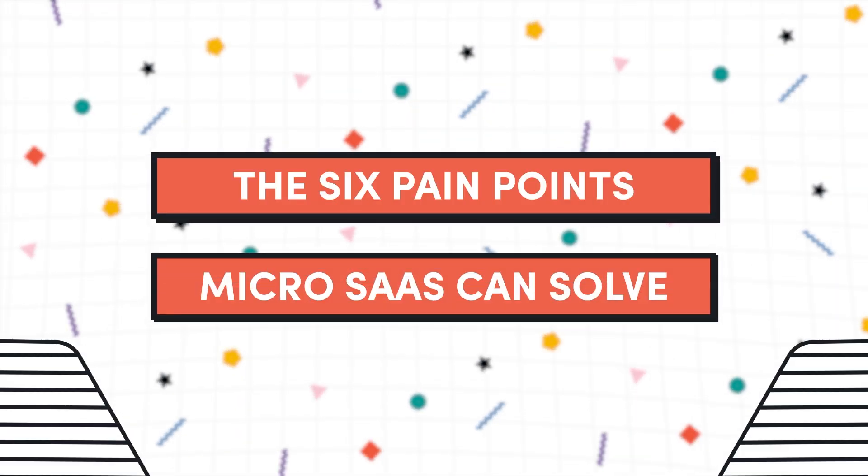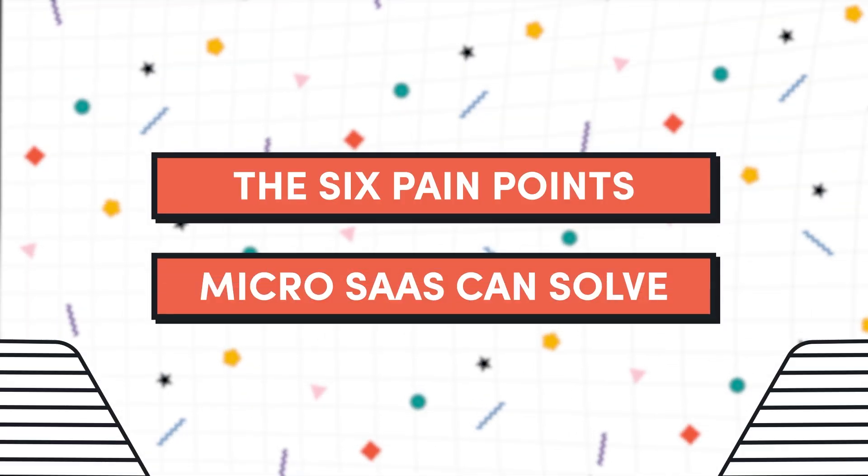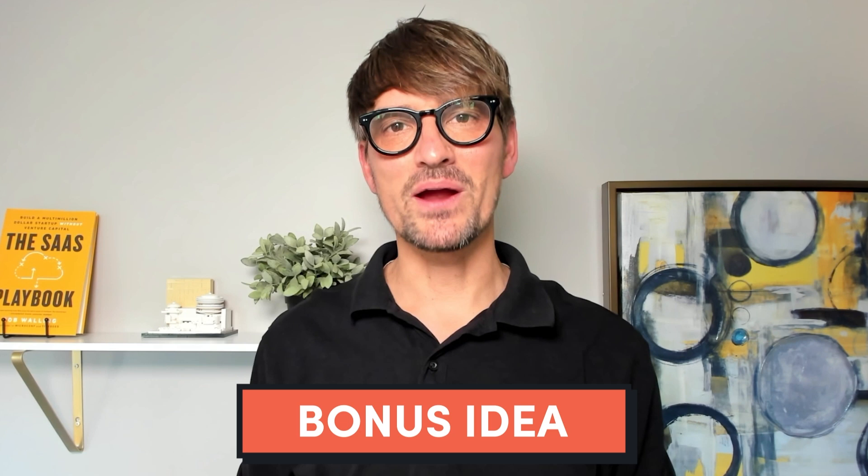In this video, my team and I have dug up six pain points that you might be able to solve with MicroSaaS. And if you've been watching for a while, you probably already know you should stick around till the end of the video for my bonus idea that's probably a no-brainer.